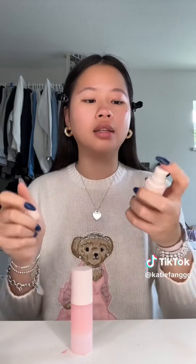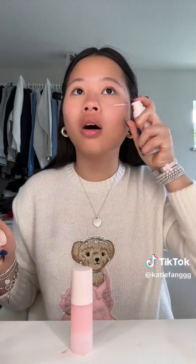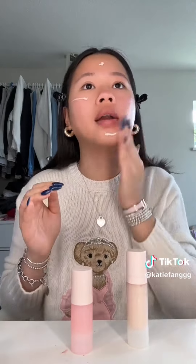For primer, they have this pore diffusing one and then this illuminating one. I used to use this all summer and it's like one of my favorite primers — I don't know why I don't use it more often. I like more of a shiny finish. I'm spraying a bit of their setting spray because it's like a prime and set.